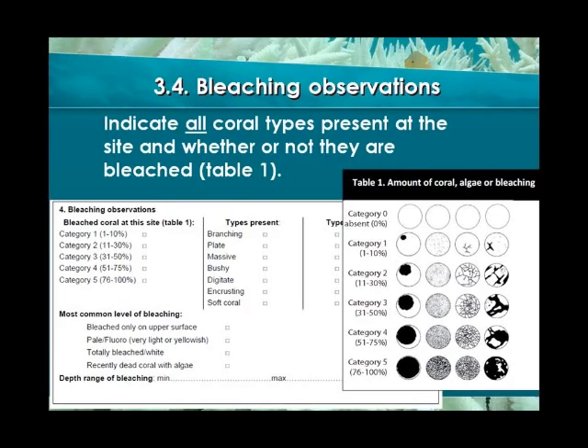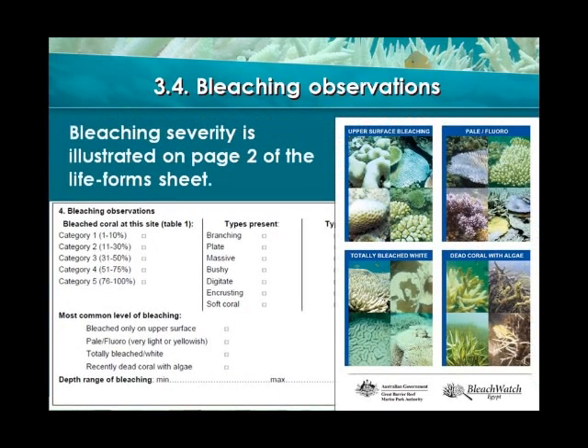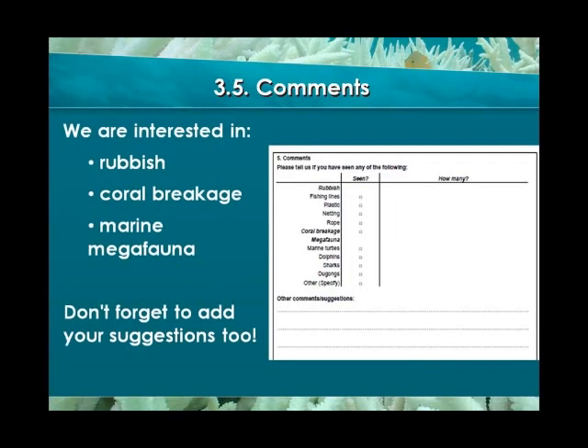The fourth section is concerned with bleaching — this is one of the most important sections of the form. Using Table 1 again, estimate the percentage of bleached coral in all the live coral you observed. Then indicate all the coral types present using your life forms sheet and whether or not they are bleached. After that, indicate the severity of the bleaching using the back of your life forms sheet to help you. Finally, add the depth range at which you observed any bleaching. On the back of the monitoring form, you can add your comments: we are particularly interested in rubbish found on the reef, coral breakage, and marine megafauna. Don't forget to add your suggestions regarding the project too.